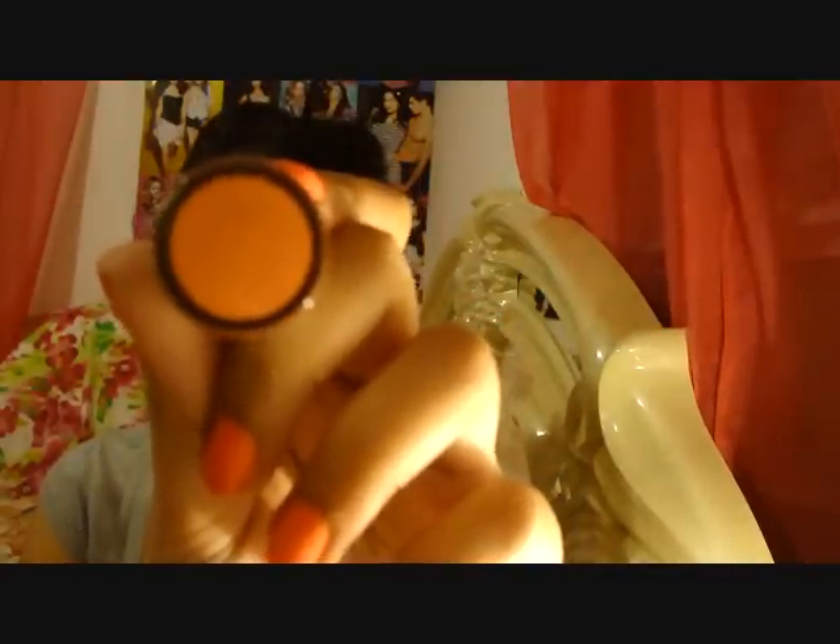I got this lipstick by Prestige. Prestige makes really amazing liquid black eyeliner, for anyone who didn't know that. The color is called Fever — it's a really pretty, warm salmon-pink color and I think it's really really beautiful.